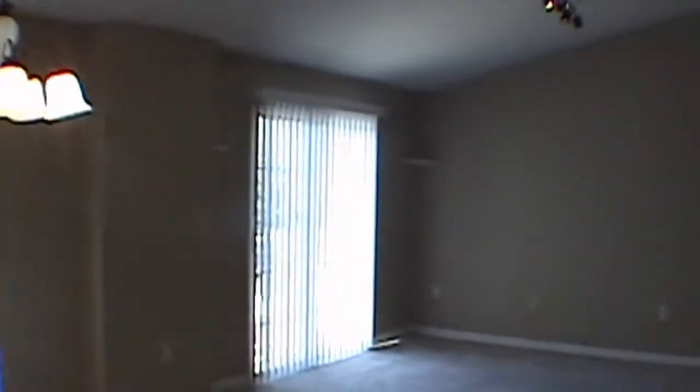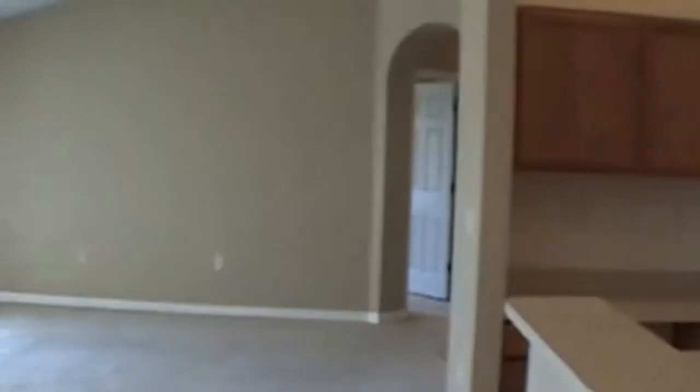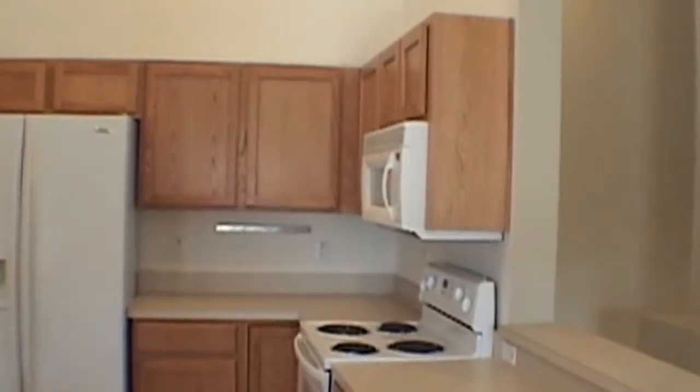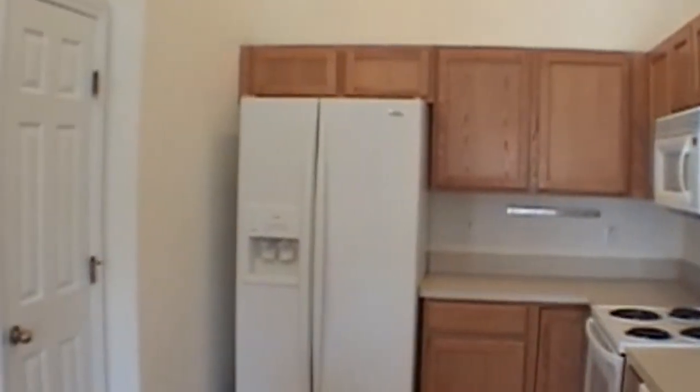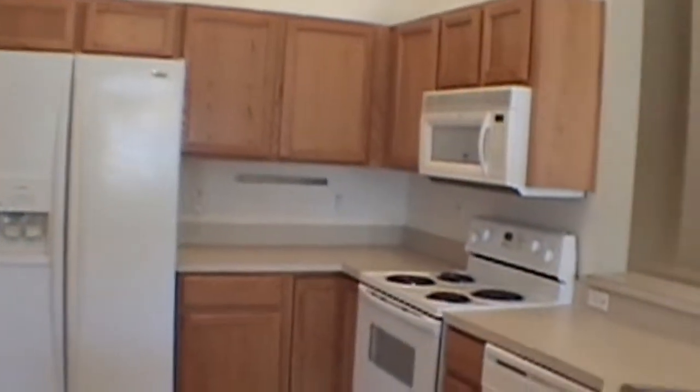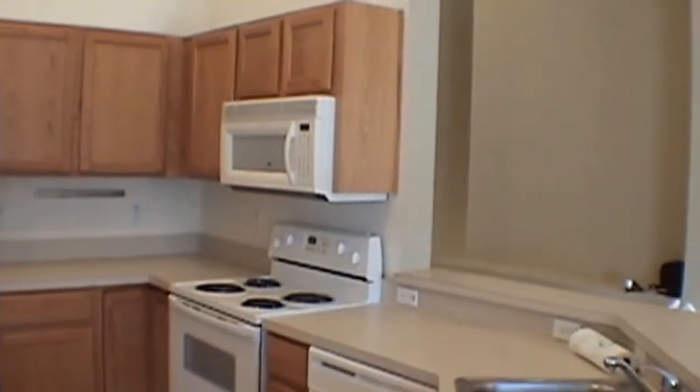It also comes with a full-size washer and dryer. This is the living room and dining room area. Just to the right is the kitchen, which has wood cabinets, side-by-side refrigerator with water and ice, range, microwave, and dishwasher.